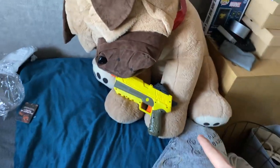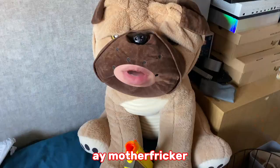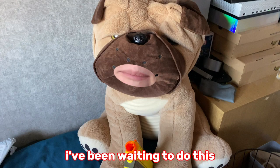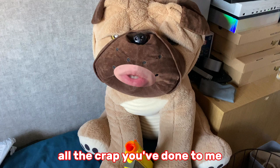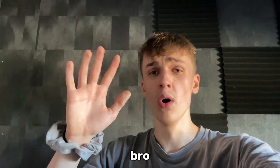Then we got the big-ass dog. [Comedic skit follows — the stuffed dog 'pulls a gun,' with back-and-forth banter about past grievances, ending with pleas for mercy.]